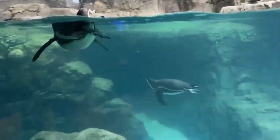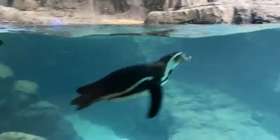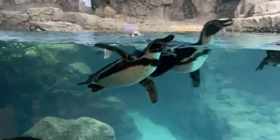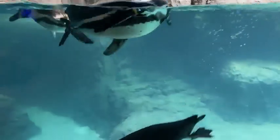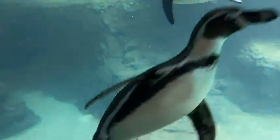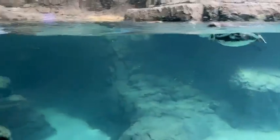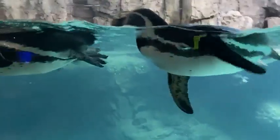Another penguin with a unique personality is Fisher — he's very sweet and gentle. That's actually him that just swam by. He will actually greet keepers with a little song. Another personality, a little bit opposite from Fisher, is Tabasco — he's a little spicy.